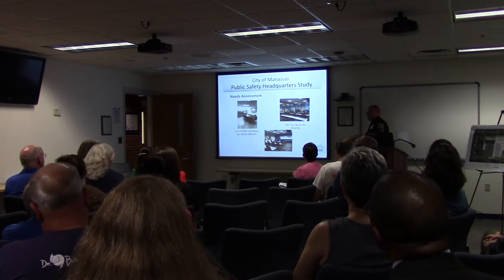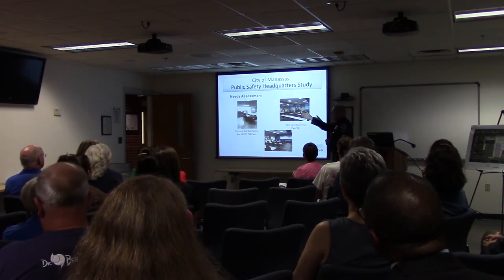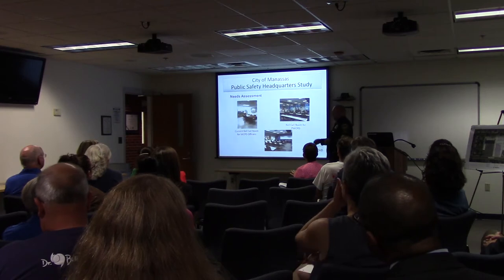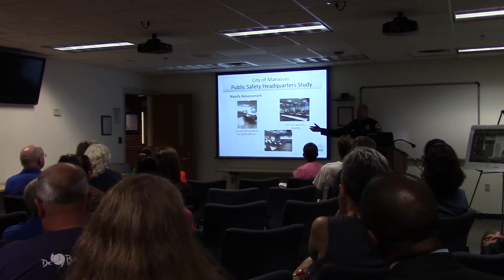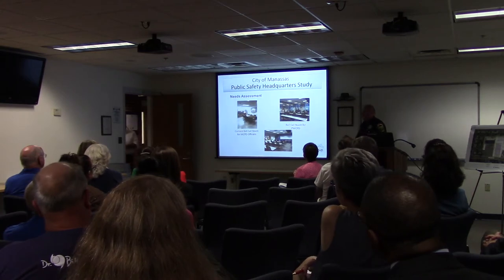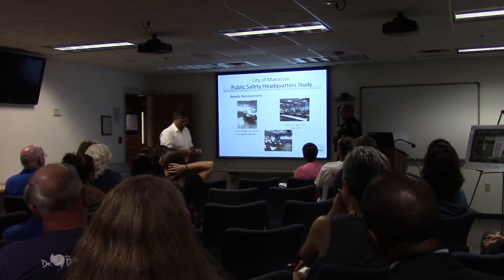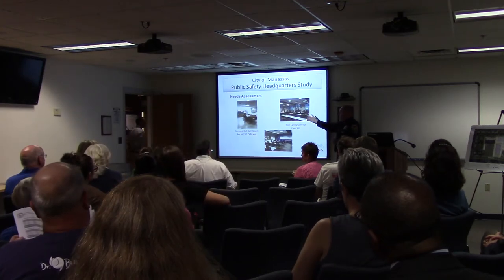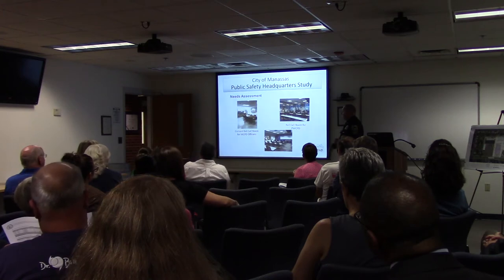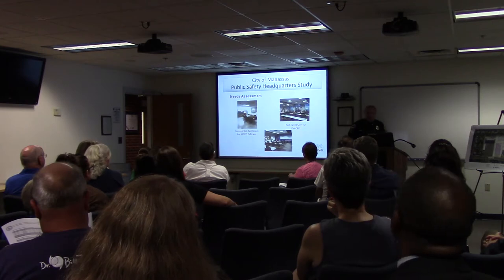Our roll call room is where officers begin their shift — that's the picture on the left. When we first moved in, the wall on the right was not even there; it was constructed after the fact to give us an additional separation and space. You can see the comparison to Prince William County's western district, which has a board and training area in the front.